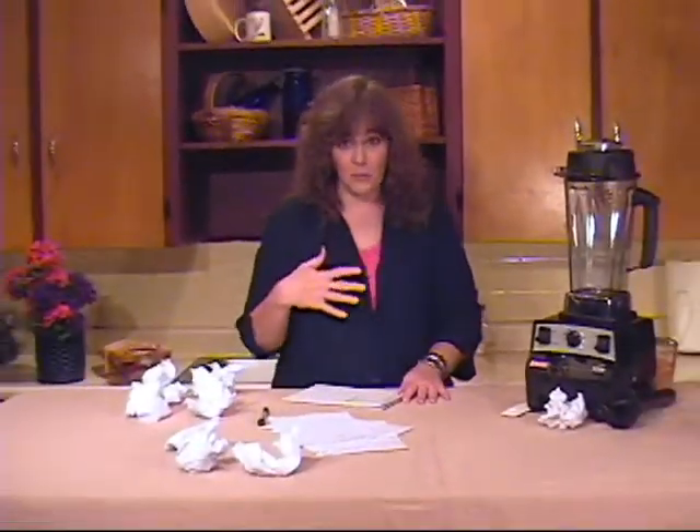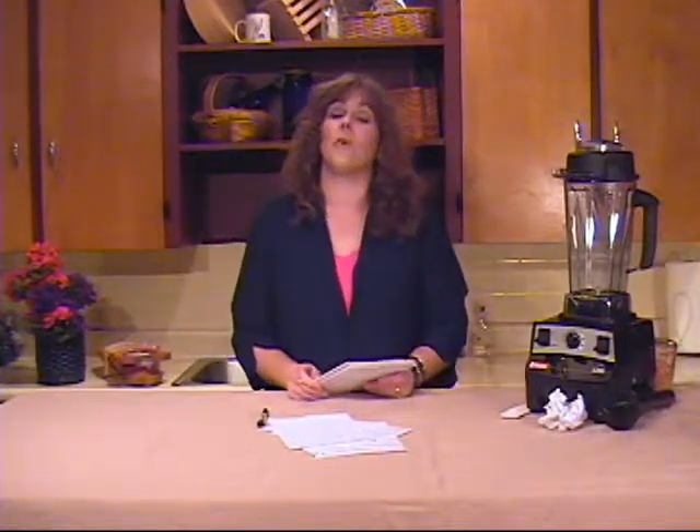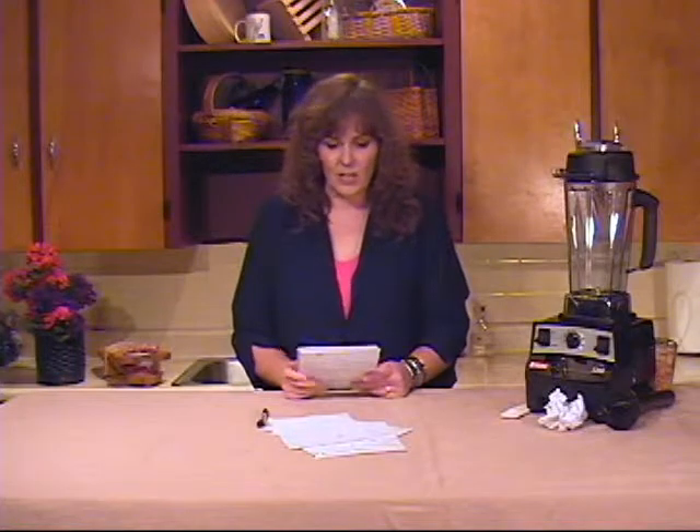Hi. I'm Mitzi Frutiger and I've been working on writing a song to express how much I love my Vitamix blender and how versatile and easy to use it is. There is just so much to say about it. Well, this is what I have so far.